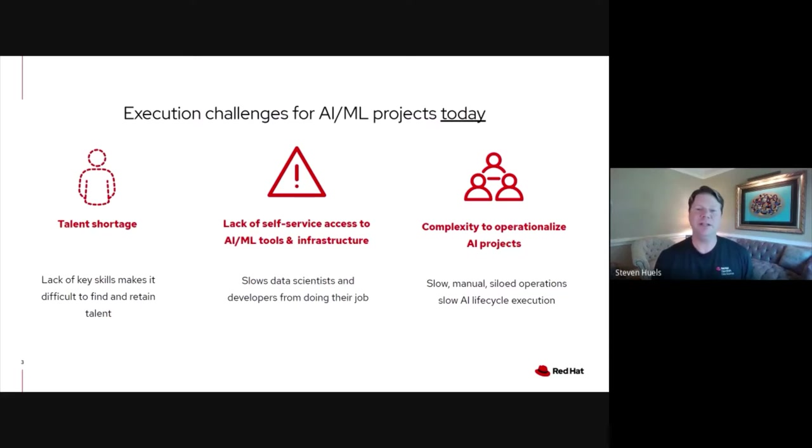In that model, data scientists are always looking for access to the latest and greatest tools. They want access to all that innovation that's happening in open source. So being able to provide an environment that gives your users access to those tools while maintaining the integrity needed for auditability and trust in the models that go into production is critical. And then the overall complexity to operationalize AI models lends itself to be a slow and siloed process, let alone the life-cycling of those models.